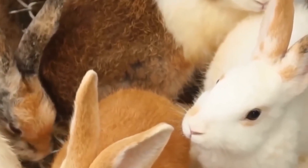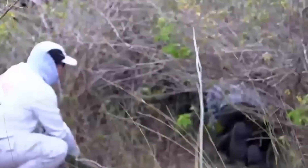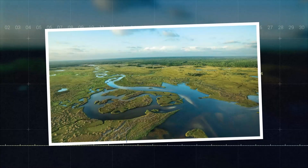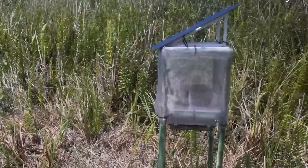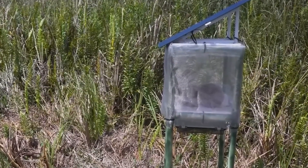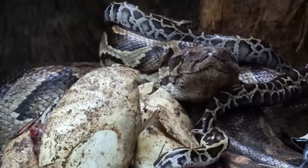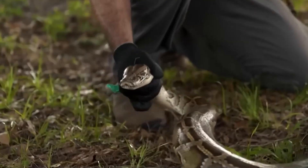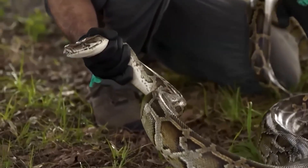The project was a humiliating, multi-million dollar disaster. This expensive failure was born from pure desperation. But to understand why Florida tried this, you have to understand the monster they were built to hunt. The Burmese python is not native to Florida — it's an invader from Southeast Asia that has turned the Everglades into an all-you-can-eat buffet.